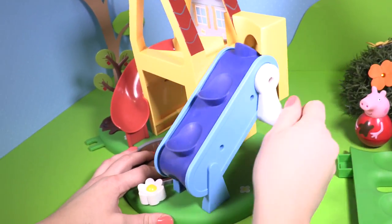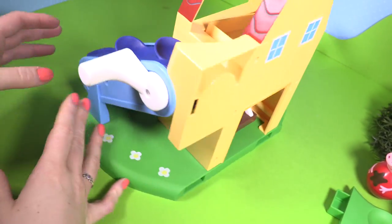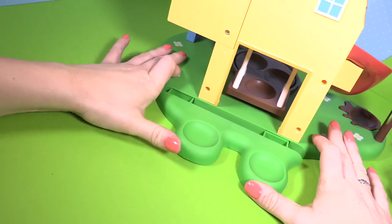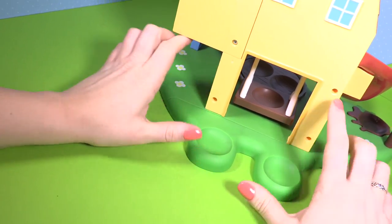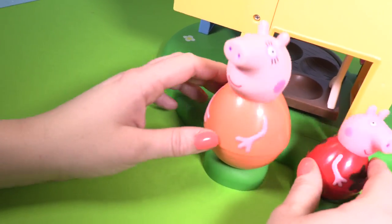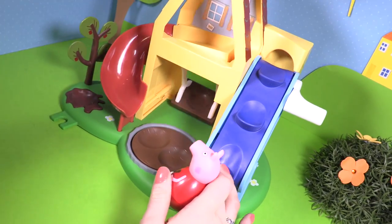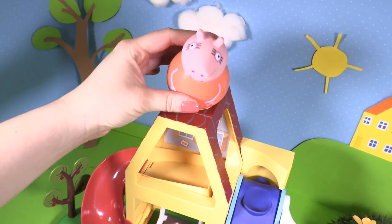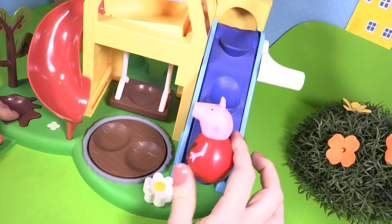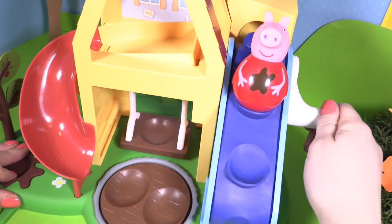And there's the handle that you have to wind and wind. And if we turn it round to the back, we can slip in this part, so that Peppa and Mummy Pig can have a rest. They can wobble if they like here. Mummy Pig's right at the top of the playhouse.